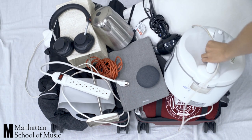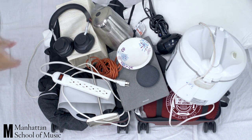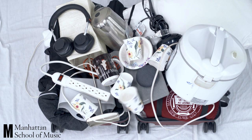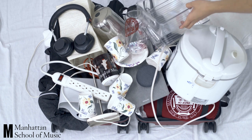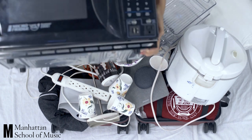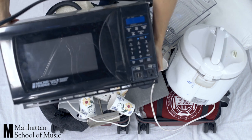A Rice Cooker, also with Automatic Shutoff, Dishes, Utensils, a Mug, Cups, a Water Bottle, Storage and Organizational Items. Thinking of bringing a Microwave? No need for that — all rooms in Anderson Hall come with Micro Fridge Units.